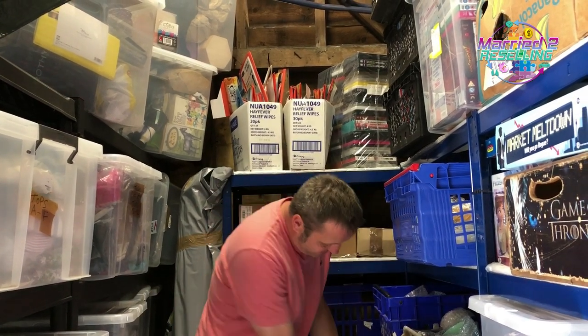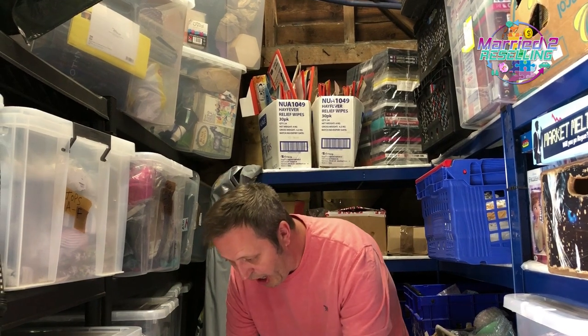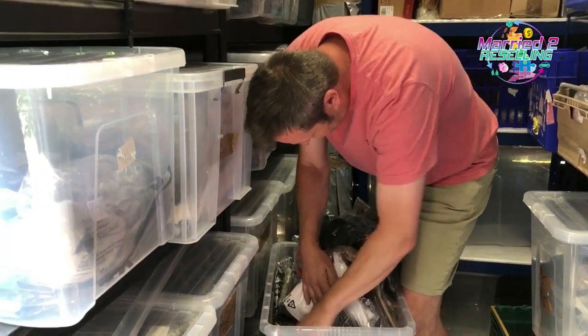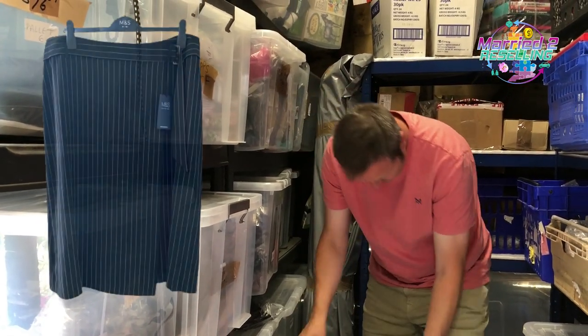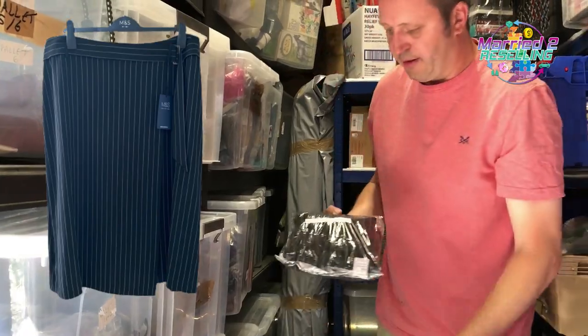Then we've got a skirt — M&S Collection faux wrap skirt, black, with pinstripes. That was £3.33 from British Shoes Clothing and it sold for £11.96.